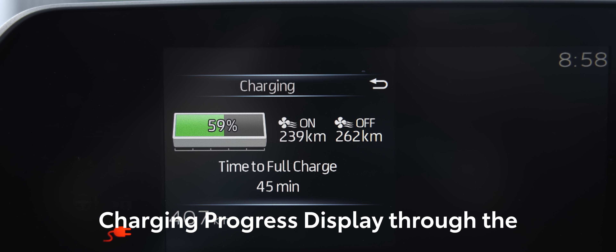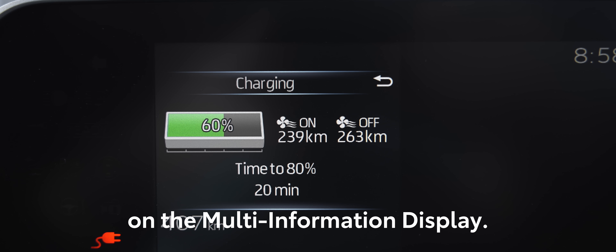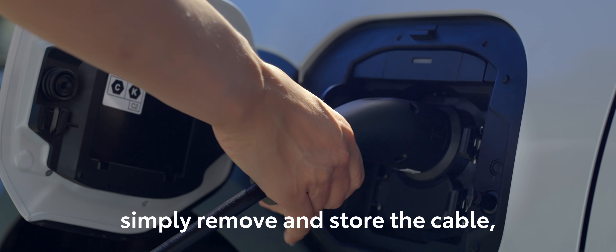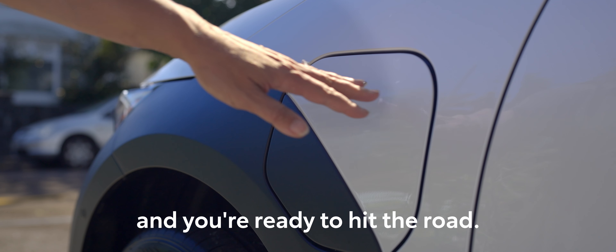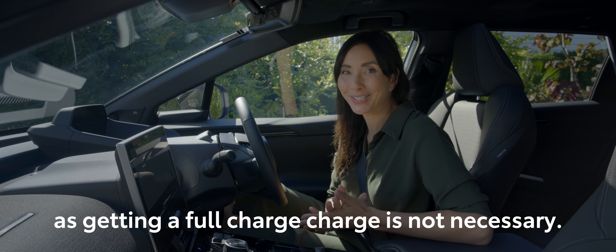Keep an eye on the charging progress through the vehicle's charging indicator on the multi-information display. When the vehicle indicates that charging is complete, simply remove and store the cable, close the charging lid on your BZ4X, and you're ready to hit the road. Of course, you can stop charging at any time, as getting a full charge is not necessary.